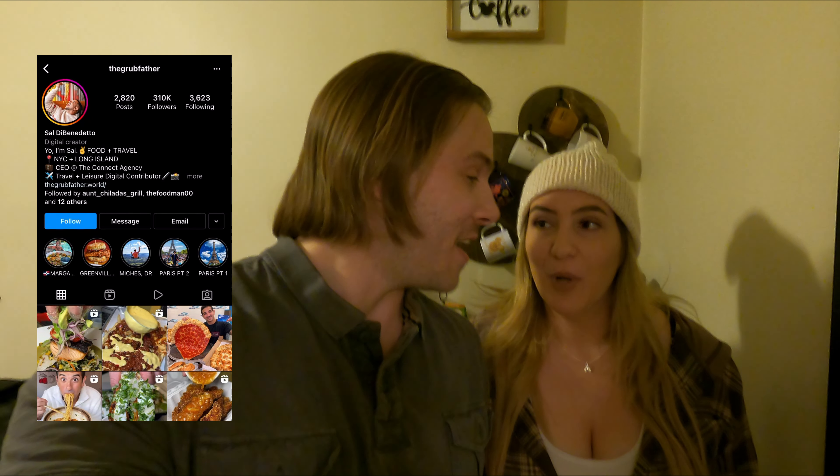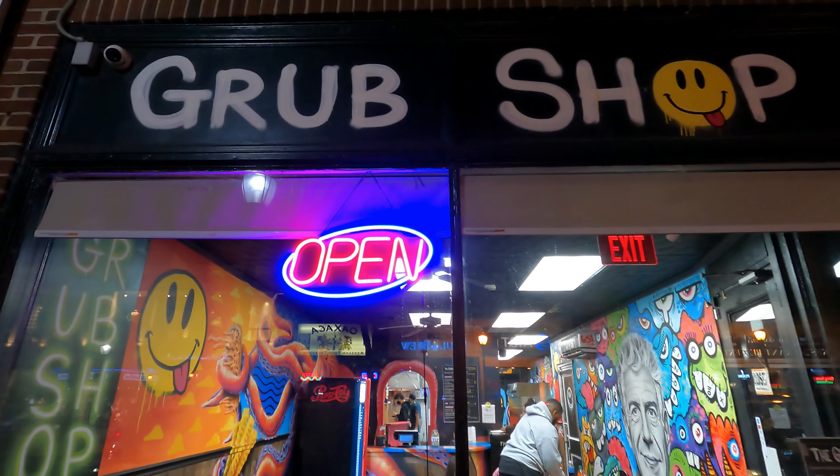Lucky for us, the Grubfather, who's very well known on Instagram, opened a shop — the Grub Shop — not too far from our house, a little less than a year ago, in Huntington. We actually have some videos on other spots in Huntington, so you can check out some of the playlists we have for local Long Island eats. But this is going to be all about the Grub Shop.